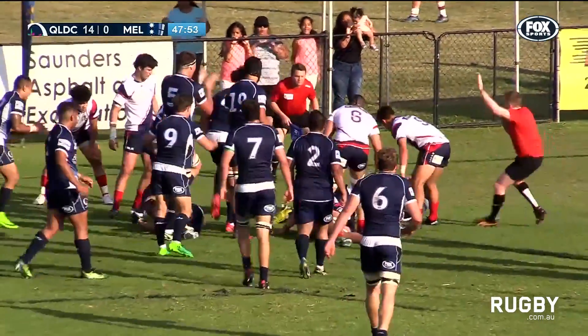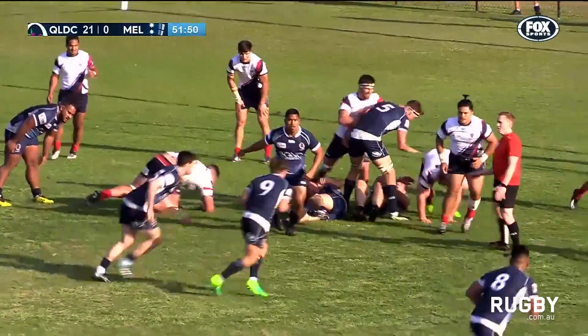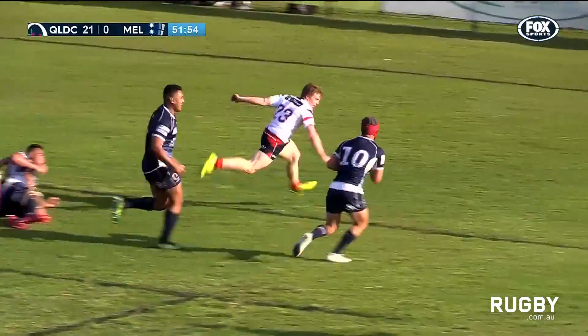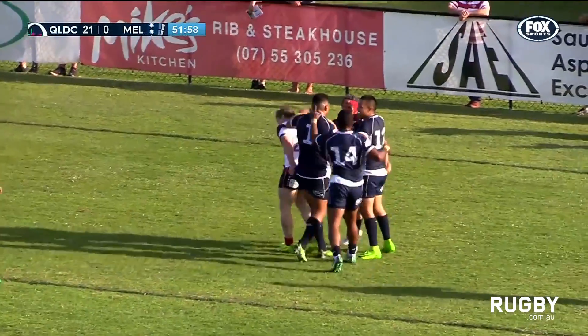Tupou. Tupou for the line — gee, he's been busy today. Tuddle gets it away to Timu. Timu looks to get it over the top, and it falls into the hands of Hamish Stewart.